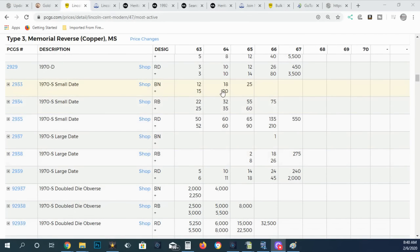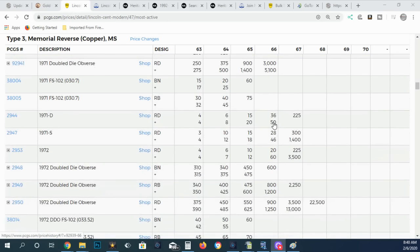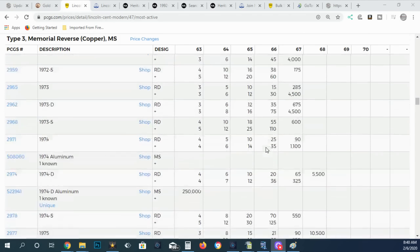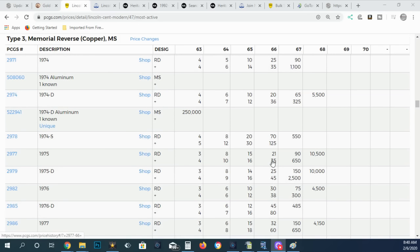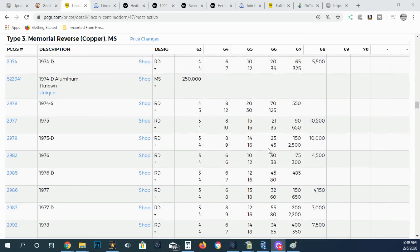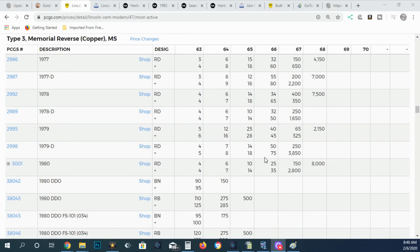You can go down through the 66 column and scroll down to see if there's anything worth submitting — like the 1970s small date, double dies, and similar varieties. But even among common dates, look at the 74s — I made 70 bucks in red on a 66. Try to find the dates that are worth the most as date and mint mark combinations. Because if you would get a 67, it's worth even more.